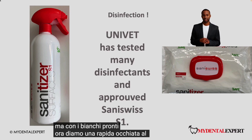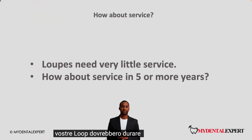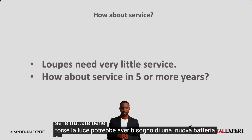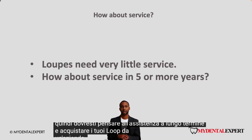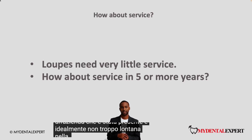Let us have a quick look at service. Your loops should last 5, 7 or 10 years if you treat them well — maybe the light may need a new battery or cable a bit earlier. So you should think about long-term service and buy your loops from a company which has been around and is ideally not too far away.